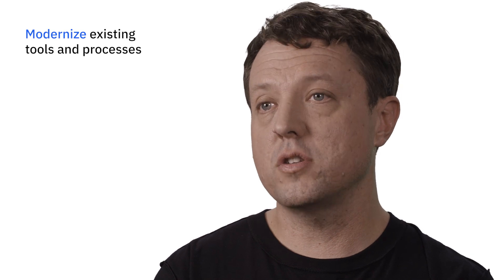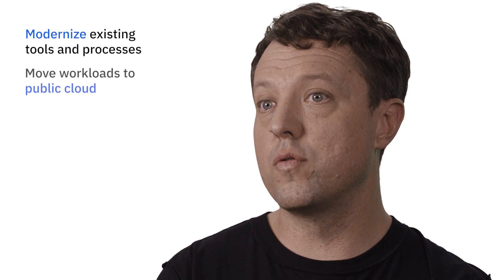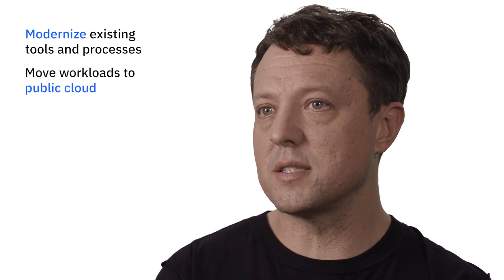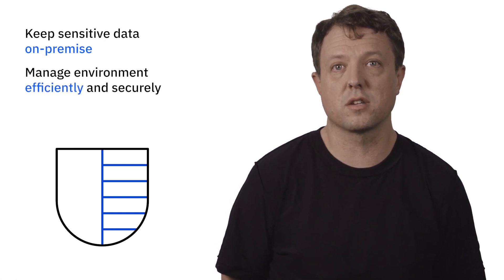DemoBank's CIO knows that developing and deploying these new features using cloud-native architecture is the best way to compete and continue to innovate by boosting cross-application reuse of services. The first step is for DemoBank to modernize some of its existing application components and move them to a public cloud. While this migration is taking place, they must continue to keep back-end data such as account numbers and other sensitive data on-premise in their data center, and ensure that they can manage the whole environment efficiently and securely.